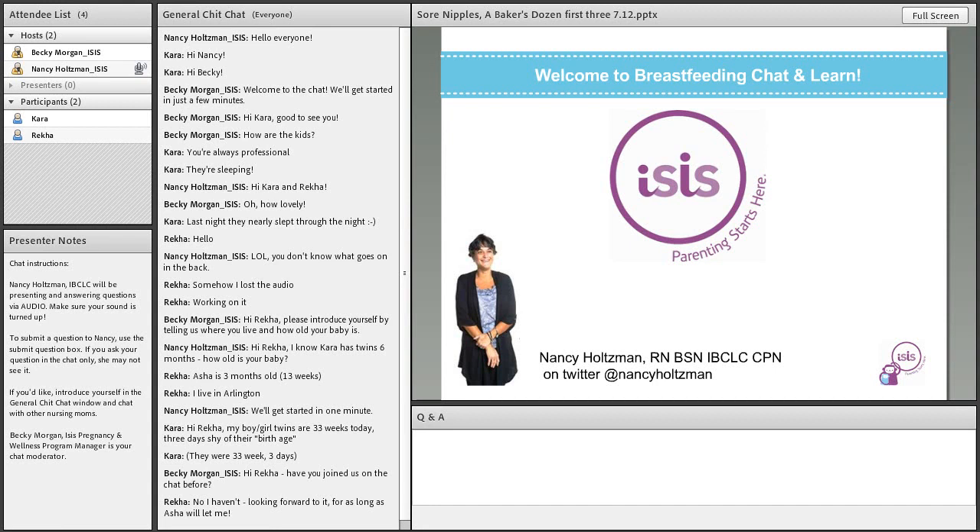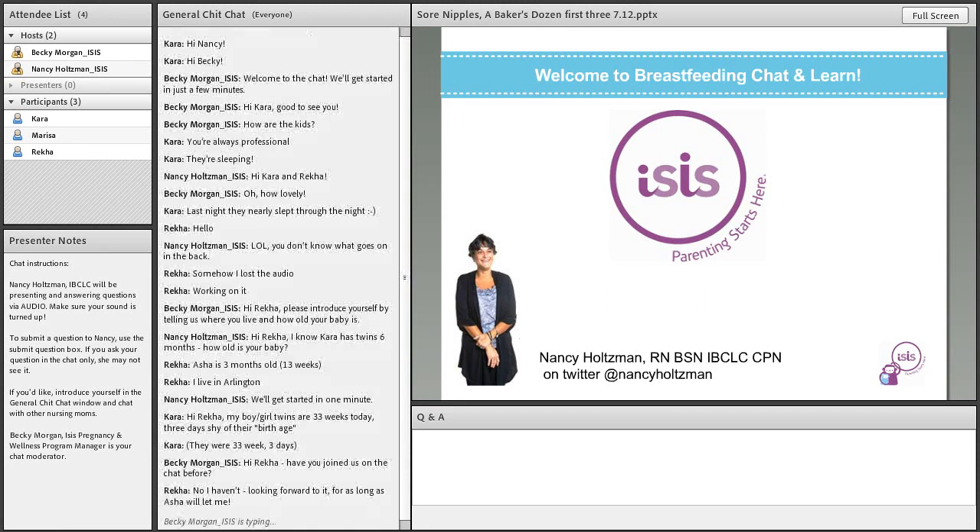Today's topic is talking a little bit about sore nipples. As I began to get this slideshow underway, I realized that this could be at least a 12-hour program. I could focus on each one of these in such great detail. Then I thought I'll do an overview.